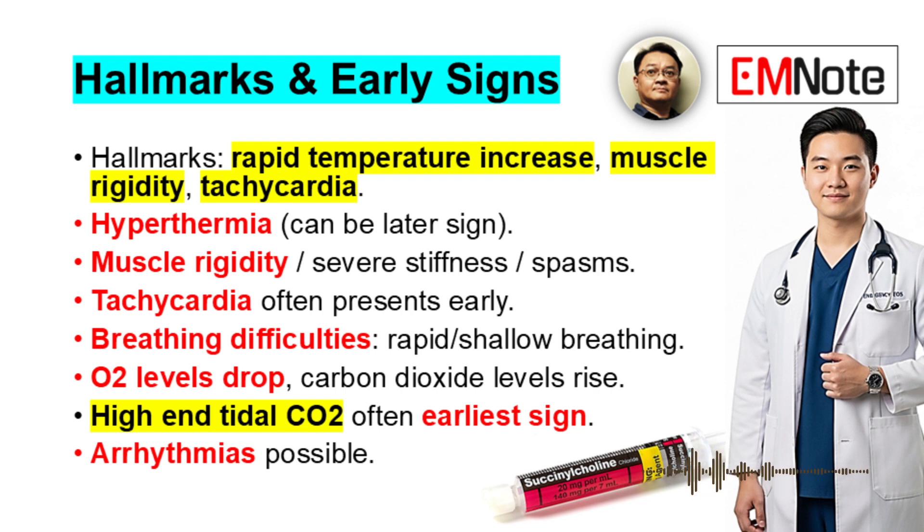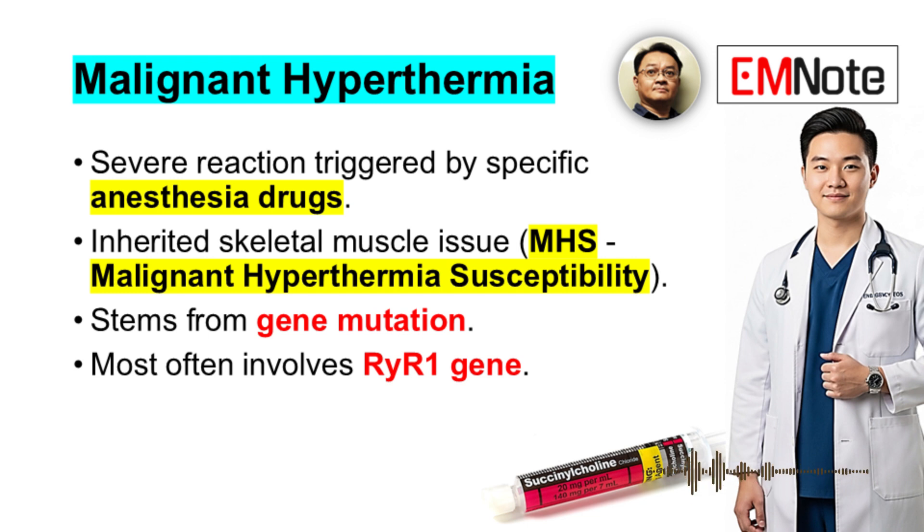Tachycardia often presents early. Fundamentally, it's an inherited skeletal muscle issue — so it runs in families. We call it malignant hyperthermia susceptibility, or MHS. It stems from a gene mutation, and the gene most often involved is RYR1, though others can be involved.